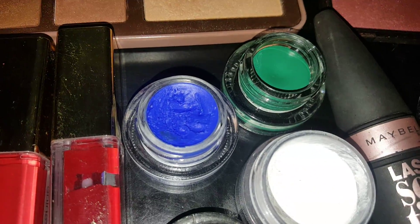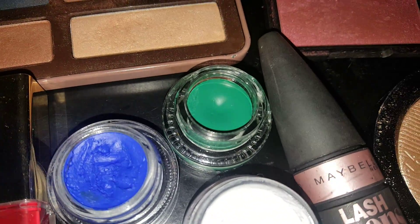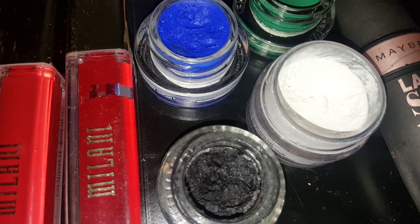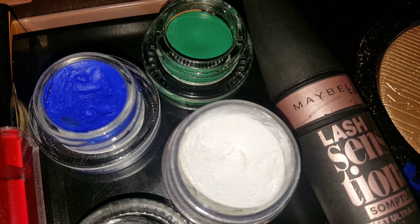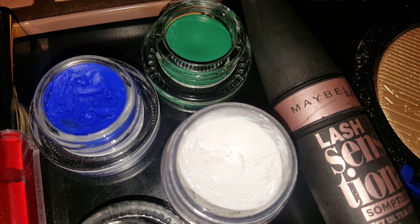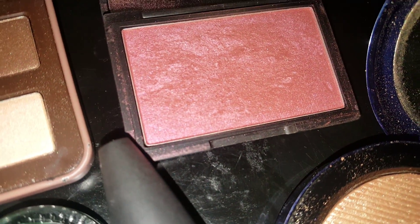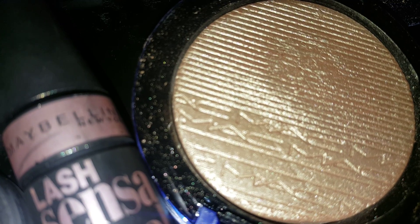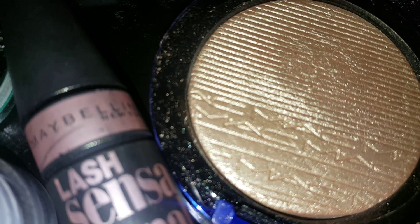I have Royal Wink here, which is by MAC Cosmetics. Teaspoon by ColourPop Cosmetics, ColourPop Swerve, and then also NYX Eyeshadow Basin White, Sleek Cosmetics Blush, and Pomegranate. And then I have this highlighter, which is in Oh Darling, and it's beautiful.